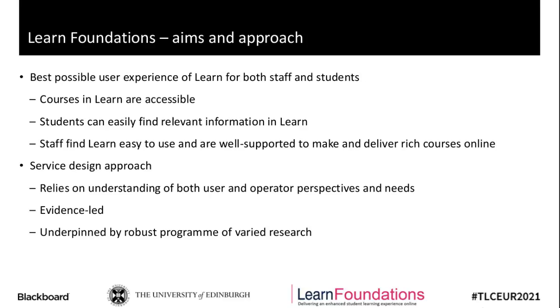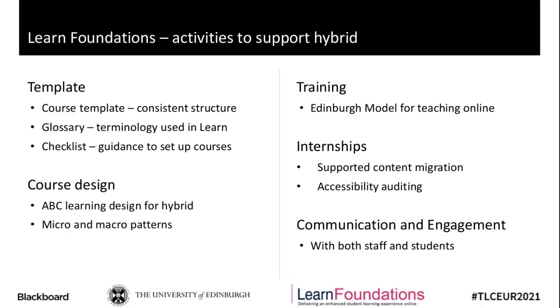Within this approach, Learn and the activities, processes, and workflows that support it are all improved and developed based on evidence gathered in research. This user experience research with staff and students is really crucial in underpinning the success of Learn Foundations and the success of Learn. To put that in context, I'll cover some of the strands and activities of the Learn Foundation projects to support hybrid.